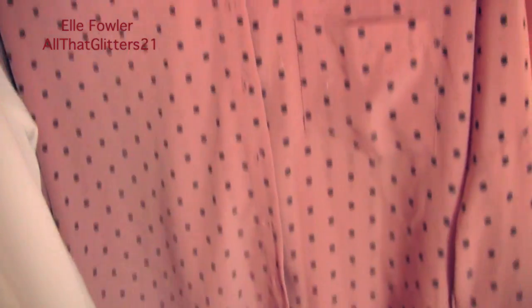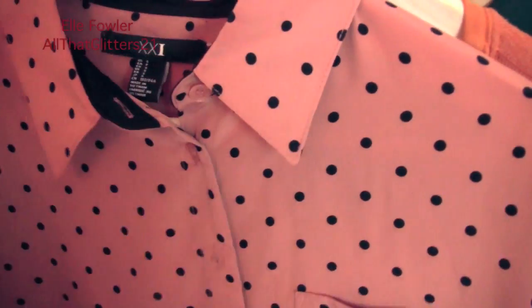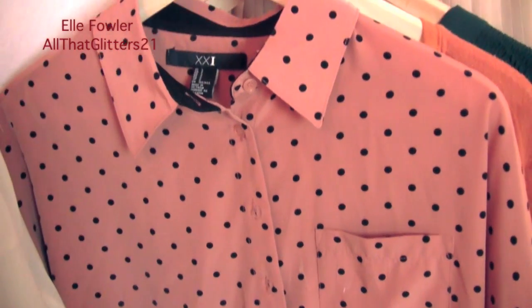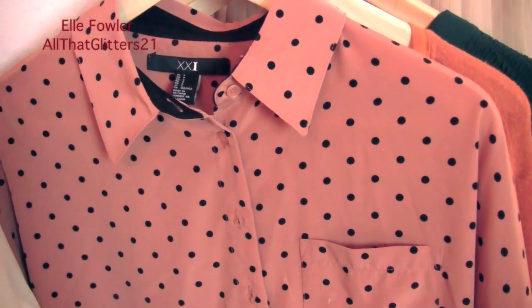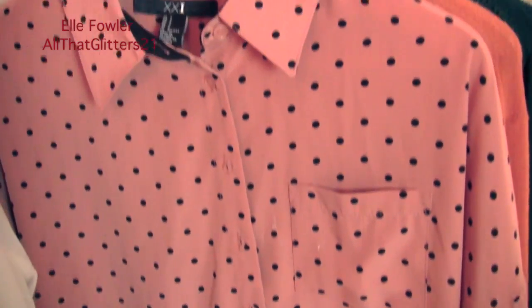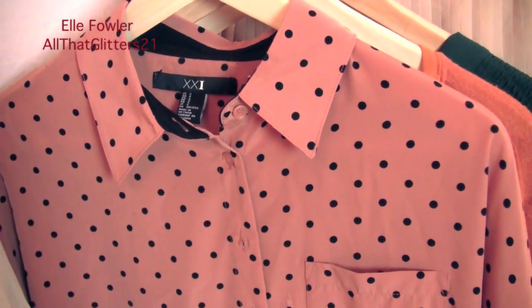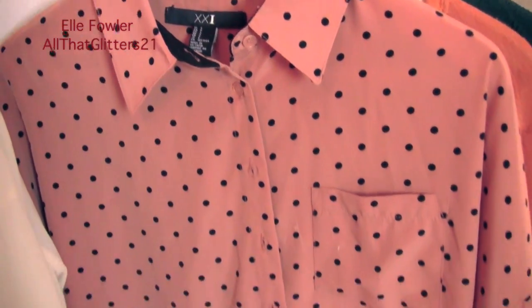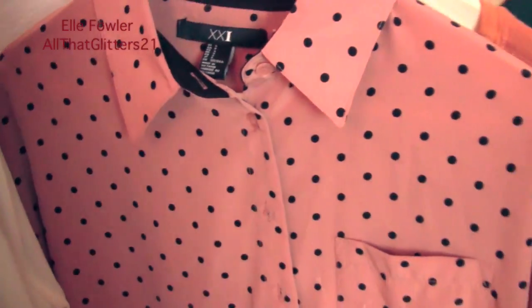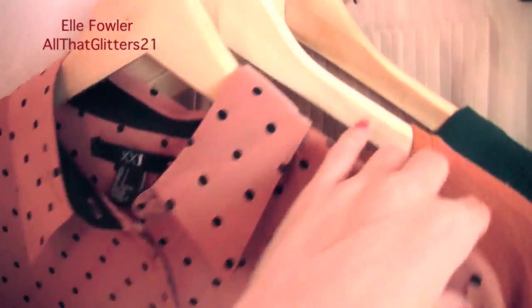Behind that is another top from Forever 21 — I really liked the color and the polka dots, but it doesn't look that great on because it just swamps me, even though it's a small. I don't even know what to do with it — I'm trying to figure out ways to wear it because it's just so big. If you guys have any ideas on how I can wear it, let me know.